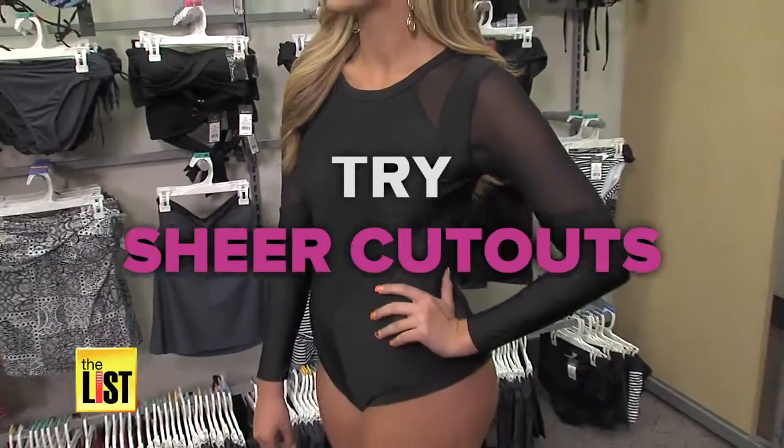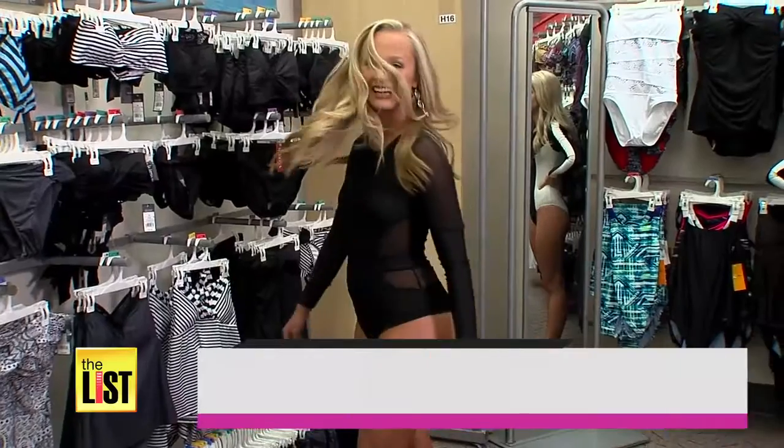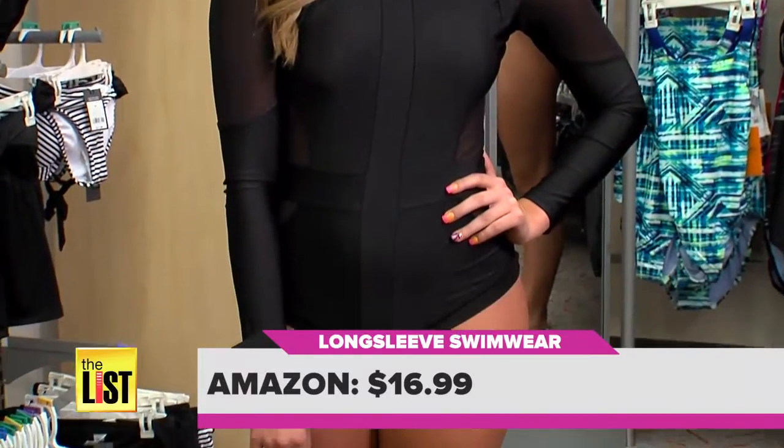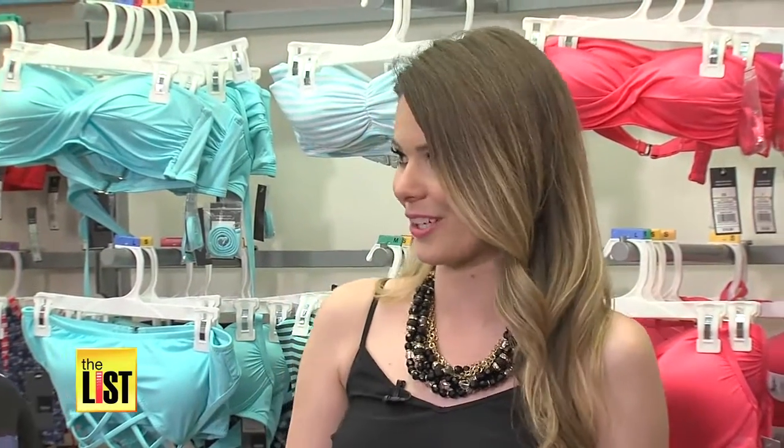Or try this black suit with sheer cutouts — it'll cost you $16.99. Regardless of your silhouette, you can make yourself have an hourglass figure. It's going to show off all of your favorite features about yourself. I'm in love with it. I want it.